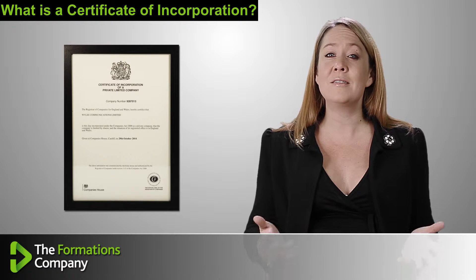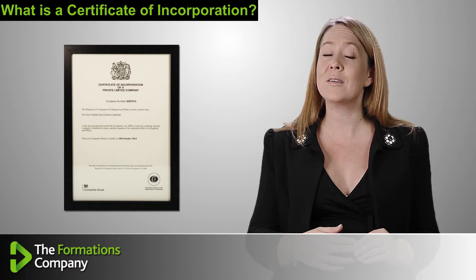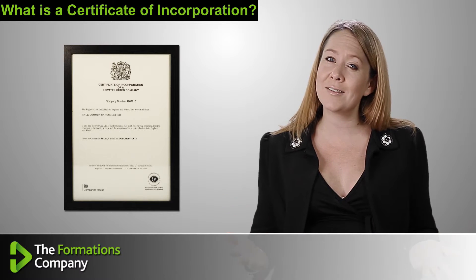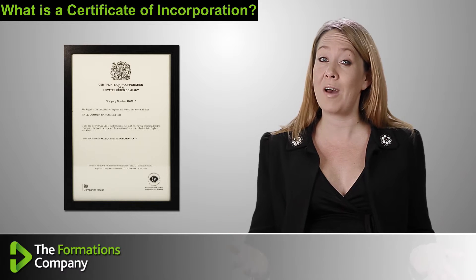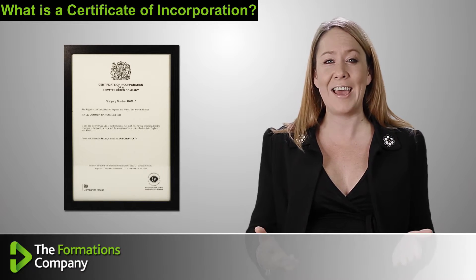A lot of companies display their certificates of incorporation on Companies House official approved paper at their business premises. This gives customers and employees a level of comfort, proving that your company is a legally trading entity.